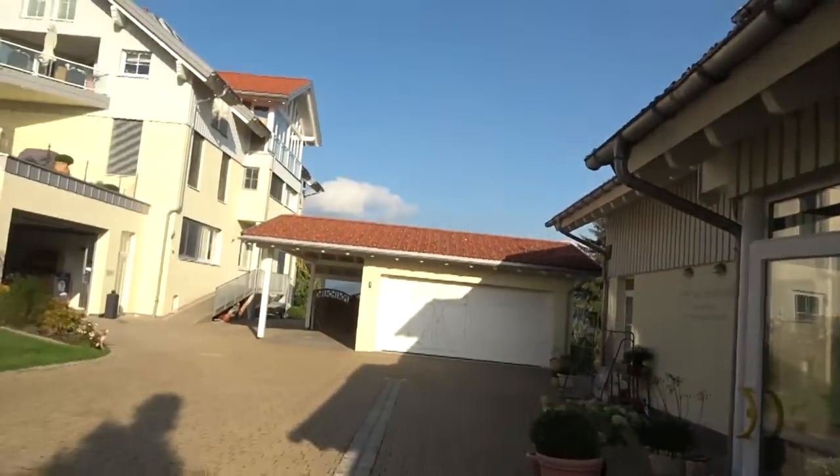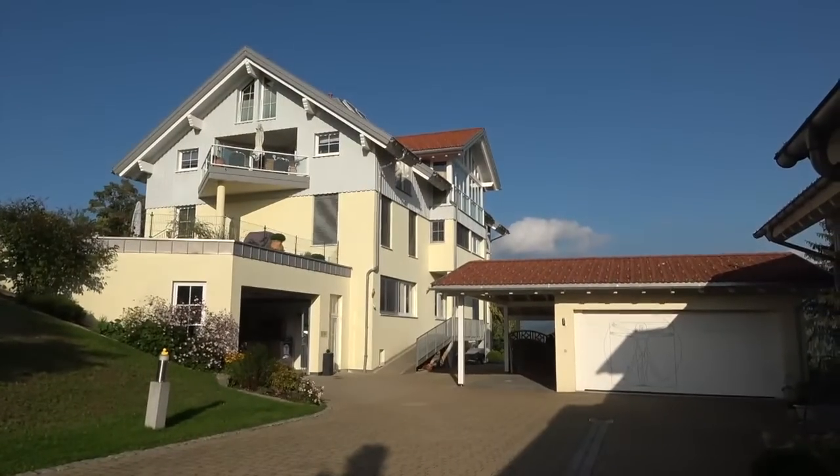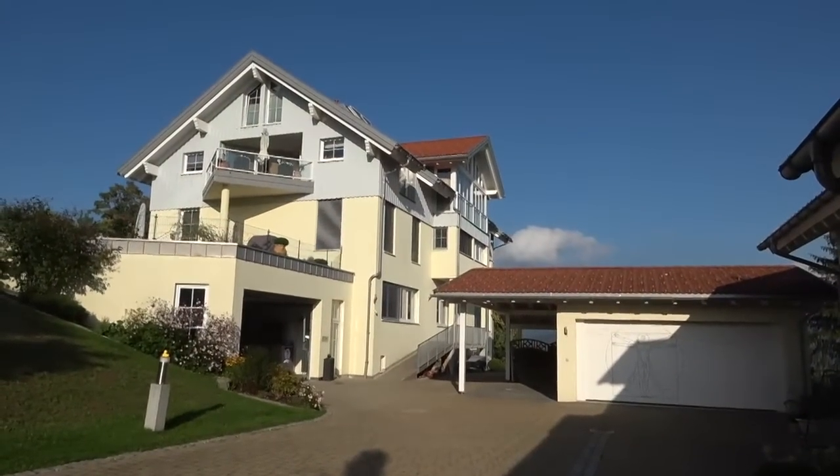Let me show you around a little bit. Here are our facilities in Austria. We've got the academy building over here, and then if we just pan to the left, we've got the other building behind it. This is, for example, also where the mattresses are being made.